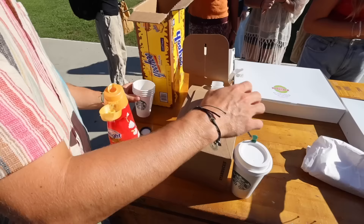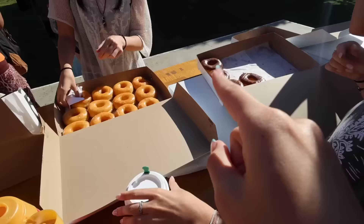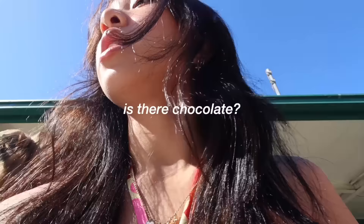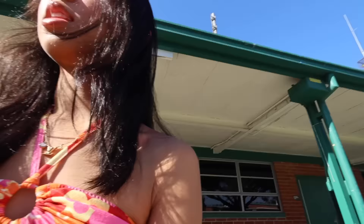Today is our first late start Tuesday of the year — every Tuesday we start an hour later, which I definitely needed because I was up editing very late last night. In honor of late start Tuesday and the spirit day, ASB is giving out donuts, hot chocolate and coffee in the mall before class. I'm heading to school a little early to help pass them out and grab some for myself. A donut and coffee sounds so good right now. Good morning everyone, happy late start!